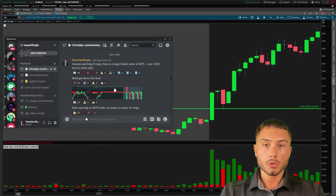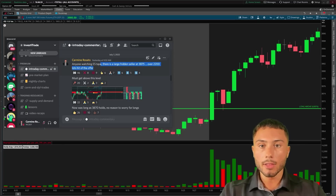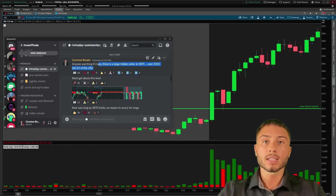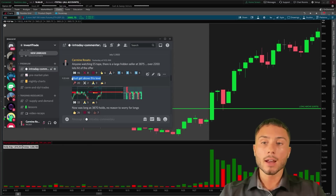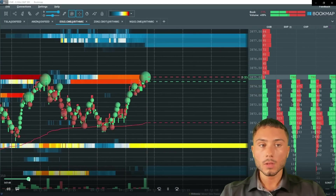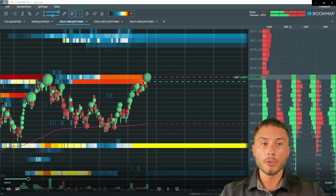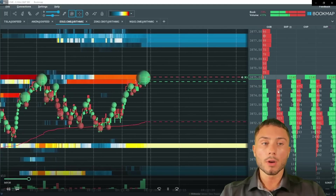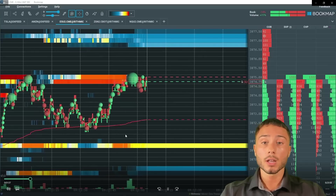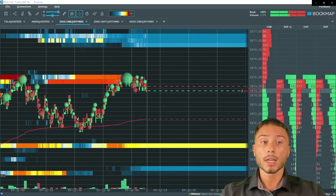I said we must get above this level, and as long as 3870 holds there's absolutely no reason to worry for longs. Right then, 1,100 to 1,300 aggressive market buy orders hit the market at 3875, yet price still could not get above this level — there was a very large seller defending 3875. I put the pieces together: I'm not going to get short, not going to get long right away. I'm going to wait for the market to present an opportunity that defines my risk and gives me structure to play the market long, anticipating a 3875 break.